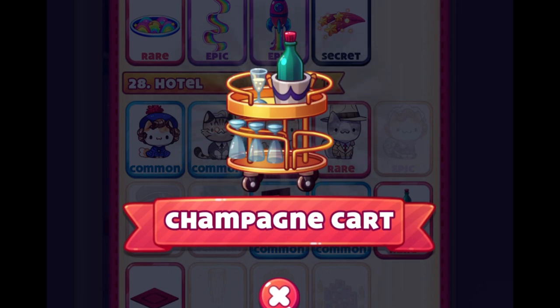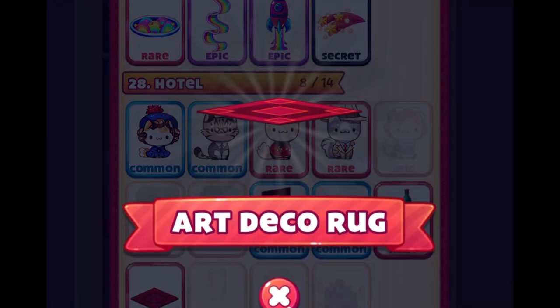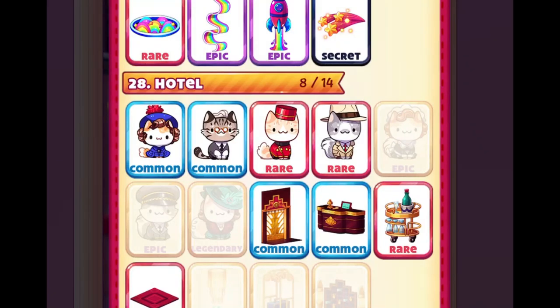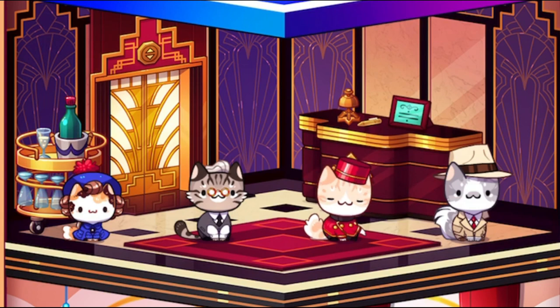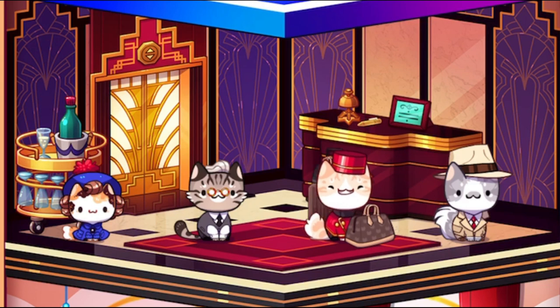As for decos, we got the champagne cart and the art deco rock. Those are the two new decos. Now let's move on to the showroom — we got four new cats and four decos, and it's looking super cute.